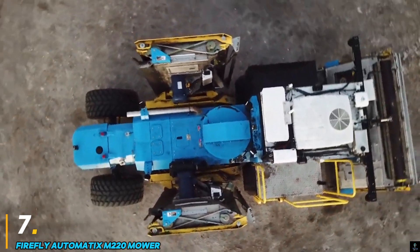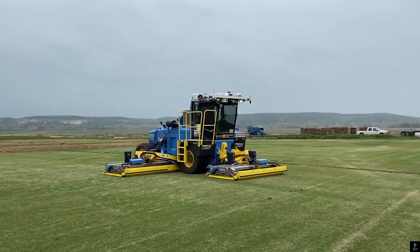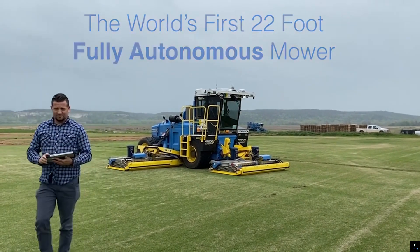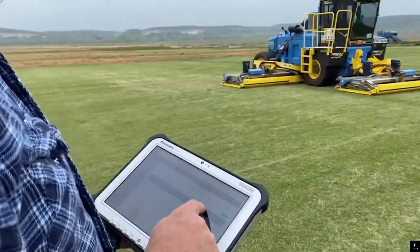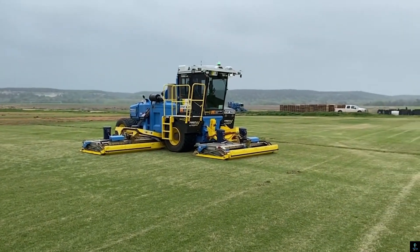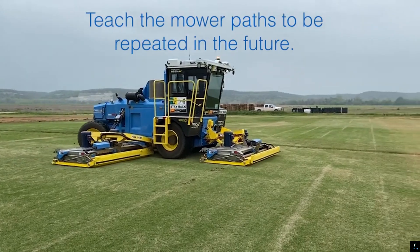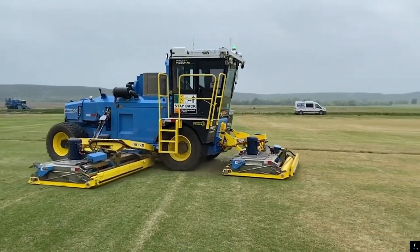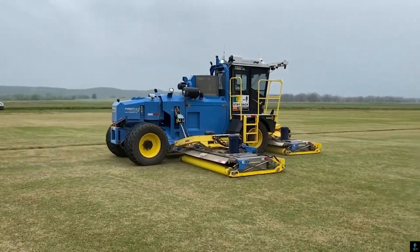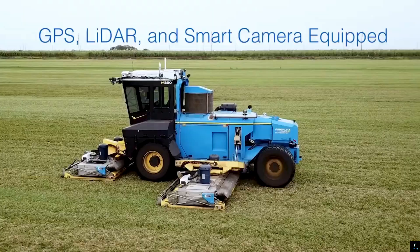Number seven: the Firefly Automatics M220 Mower. This is an advanced autonomous mower designed to revolutionize turf management with precision and efficiency. Built for large-scale operations, it features cutting-edge GPS-guided navigation, allowing it to mow expansive areas with minimal human intervention. The M220 boasts a durable and lightweight design ensuring optimal fuel efficiency and reduced operational costs.